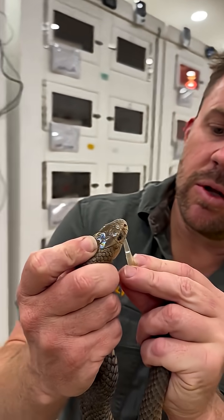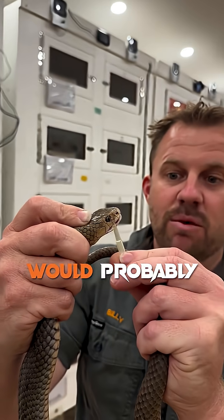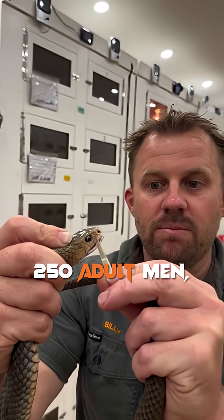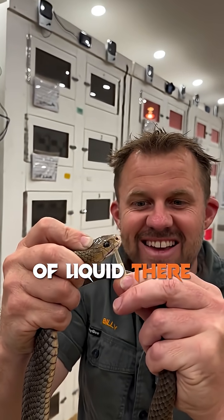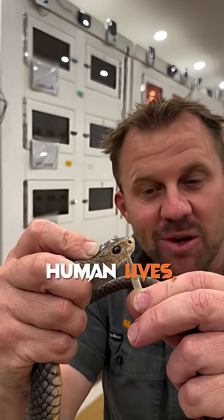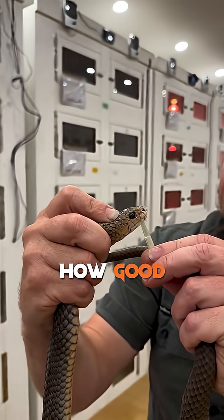I'm going to go over this thing as well. That amount of venom there would probably kill over 250 adult men easily without even breaking a sweat. Isn't it crazy to think that tiny little bit of liquid is so dangerous, but we can use it to save human lives? So it's a real catch-22 — but how good is a brown snake?